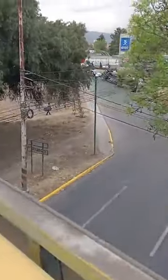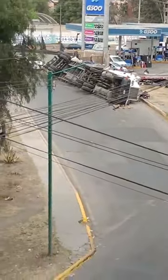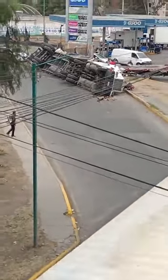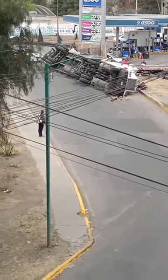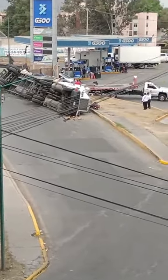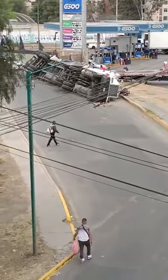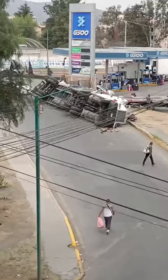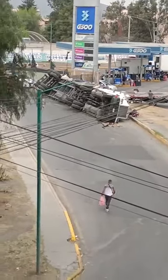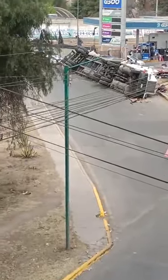Returning to the central theme of this transmission: this is the trailer you can see, loaded with material — I'm not sure exactly what type, it looks like recyclable material. Despite the apparent severity of the incident, fortunately at the moment the trailer overturned, no other vehicle was on its left side. The cab and the total cargo unit ended up on their side.